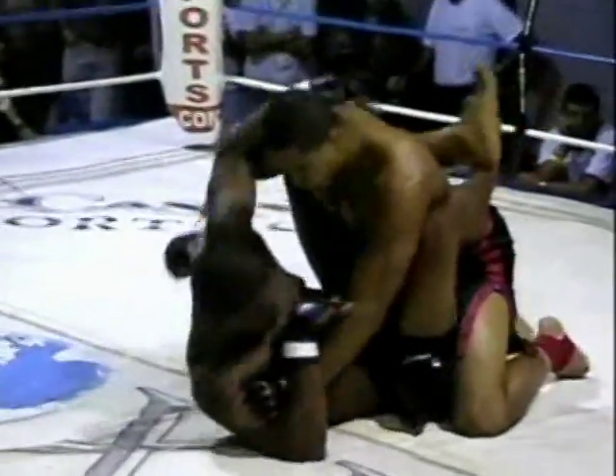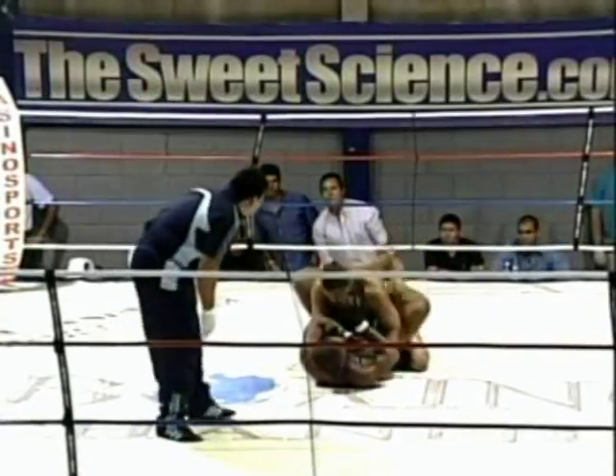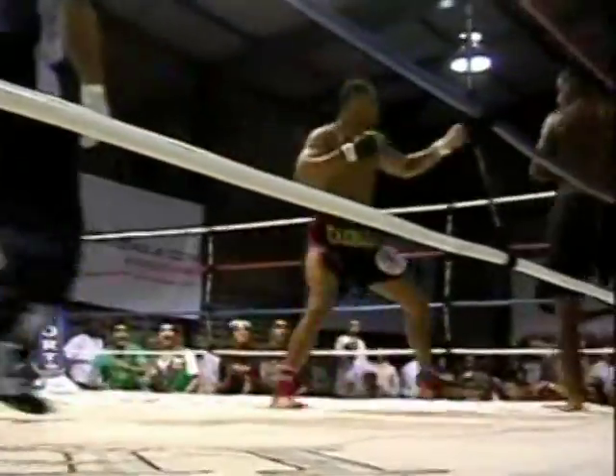Santiago on top right now, he's in Machado's guard. These guys are very experienced, so very comfortable either way — no real advantage there. Machado is kind of tying Santiago up, just keeping his hands at bay right now. Looks like we do get them back to their feet.